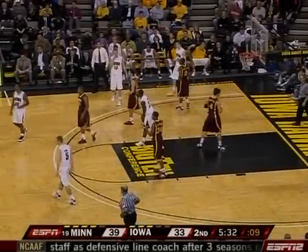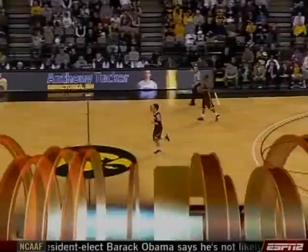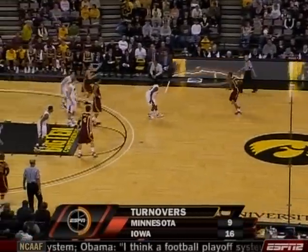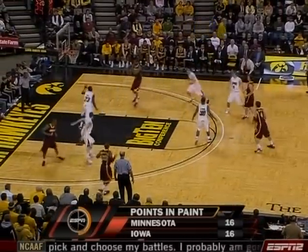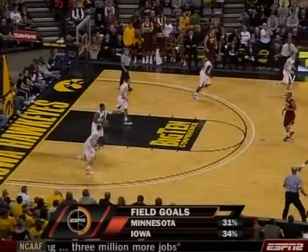Davis carried the ball. The one mismatch you have is Travis Busch matched up with Matt Gaytons. Get the ball to Gaytons and get out of the way — everyone else spot up. Tucker guarding Hoff Harbor, finding Damian Johnson who banks it home.